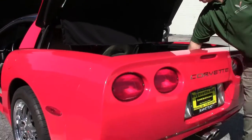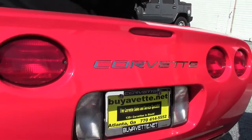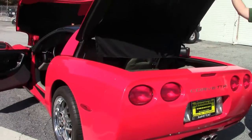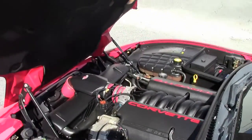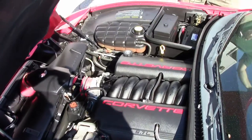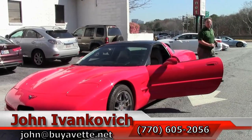The Lloyd mat in the back protects the carpeting — that's in excellent shape. We've also added the silver trim in the back for the Corvette. We're going to take this car for a little ride. I really encourage you, if you're looking for a car that won't break the bank, this is a really good idea. That's a lot of power, a lot of reliability, almost 30 miles to the gallon on the highway — just a really fun machine. Give me a call at 770-605-2056 or email john@pivot.net. We'll see you on the road.